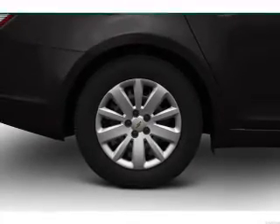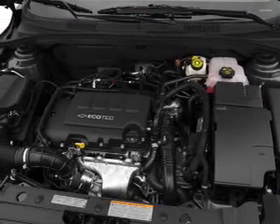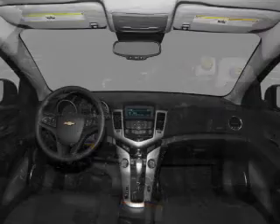Keyless entry. Power door locks. Power windows. Bluetooth wireless. An AM FM stereo with a CD player. A satellite radio. Power mirrors.